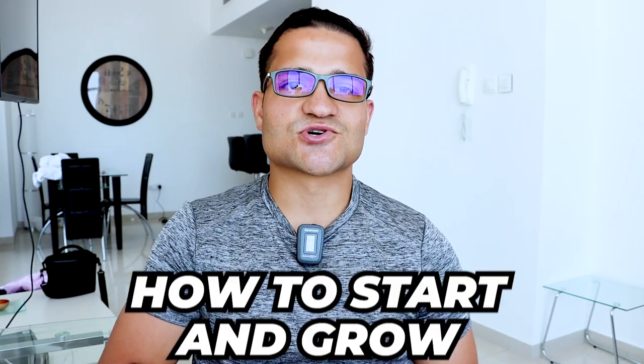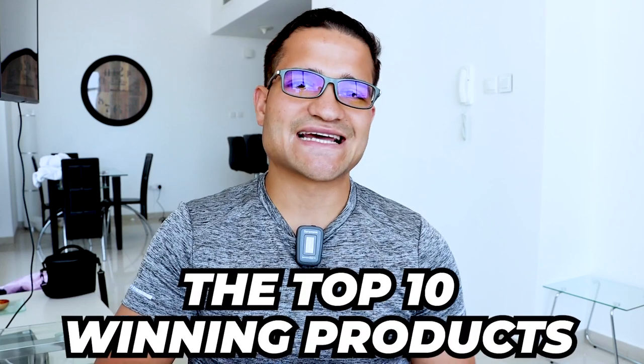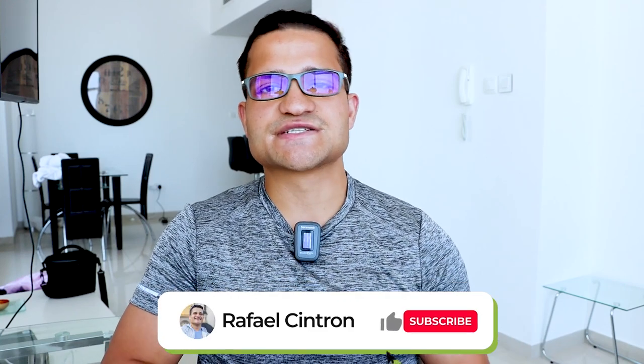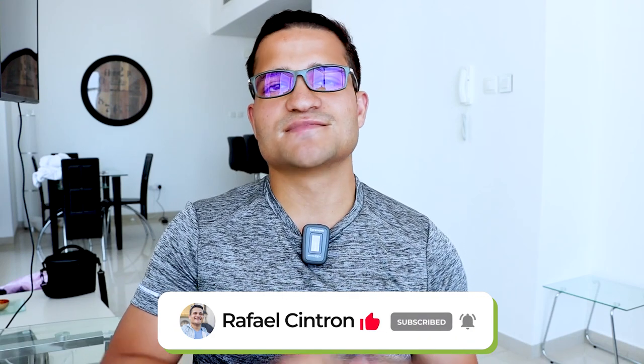Hey, it's Raphael Sintran here, teaching you how to start and grow your Shopify business. In this video, we're going to cover the top 10 winning products to sell in October 2021, as well as going into Cyber Monday, Black Friday, Christmas, and the holidays of 2022. If you need help with any of these products in order to advertise them and grow your business, we have a mentoring application call — check the first link in the description after you watch this video.